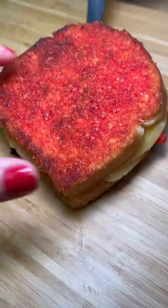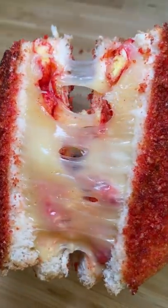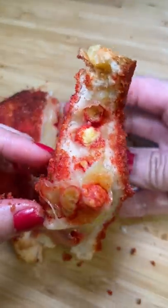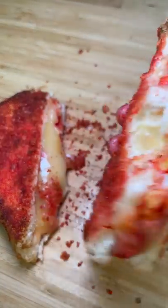It wasn't bad, but it was very cheesy and unhealthy. My body wasn't sure how to process it, I think. But I'm not a big cheese person anyway, so that could be it as well. Maybe I'll make it again on the next National Grilled Cheese Sandwich Day.